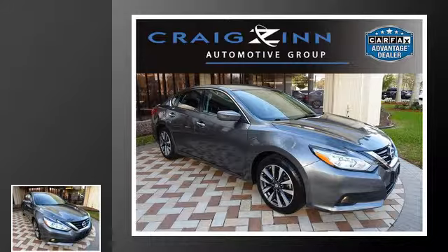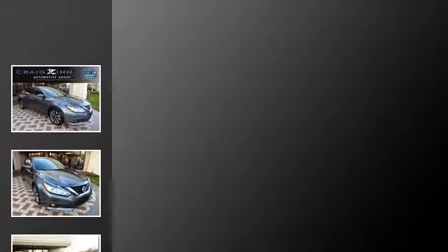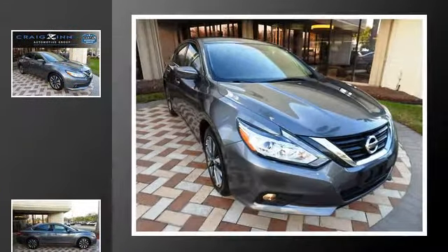This is a 2017 Nissan Altima. This car has a continuously variable transmission and an inline four-cylinder engine.